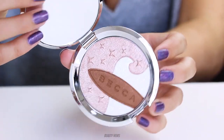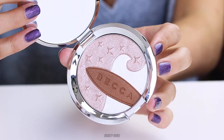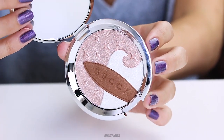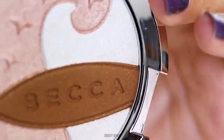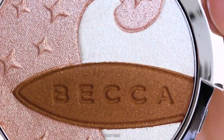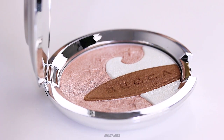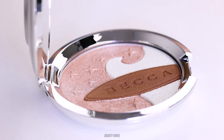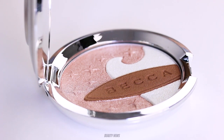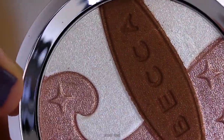This is a Shimmering Skin Perfector Pressed and Sun Leap Bronzer in the shade Ocean Glow. When we open this up and see what it looks like, it's not functional. So here it is in all of its glory — we've got a pink, or what appears to be a pink metallic highlighter, the bronzer, and then a white highlighter with a purple and blue micro sparkle.